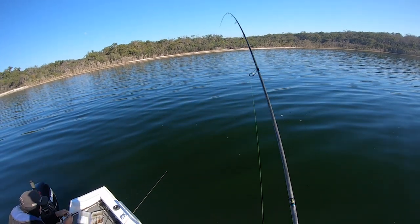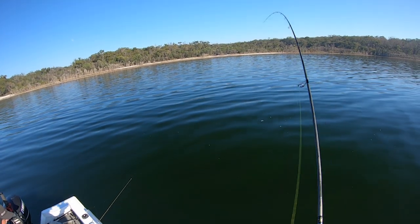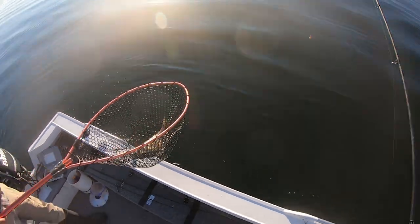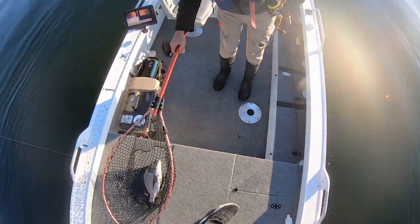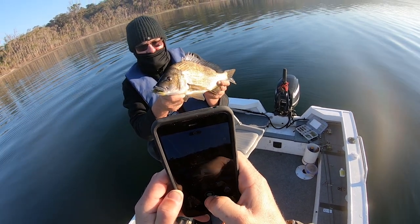Yep, three out of three! Three out of three. Natural smoke hologram — might be a 40, yeah, might be a 40. It'd be a 40, like a ninja. Nice colours on him, yeah.